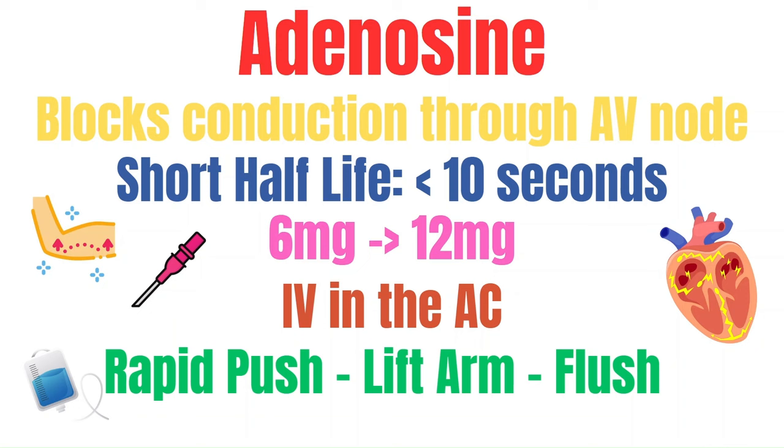Key things about adenosine: you must have an IV in the antecubital (AC) so it can reach the heart faster. Raise the patient's arm while administering so gravity assists delivery to the heart. You must rapid push adenosine and immediately follow it with the flush. Please ensure the patient is aware that they may feel an impending sense of doom, as their heart is essentially going to stop.